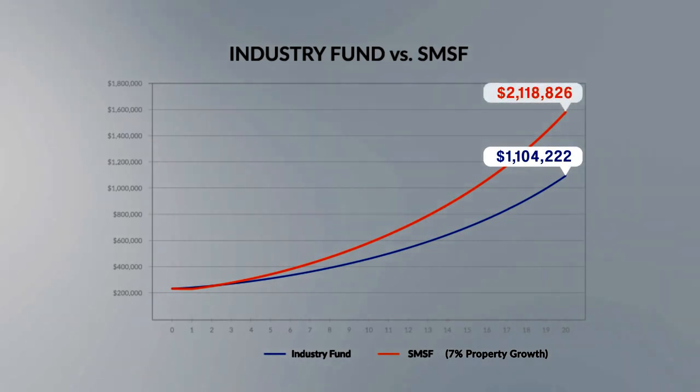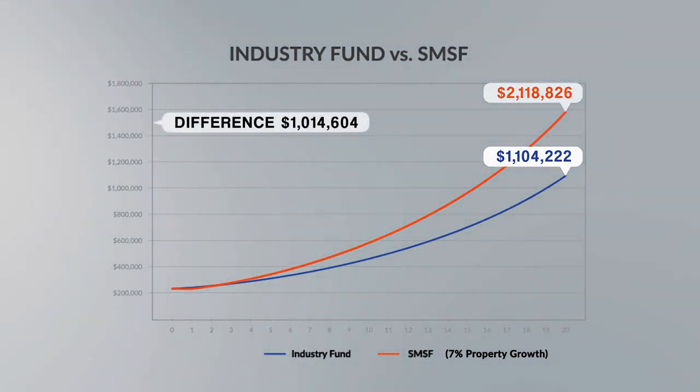In an environment where property only grew at 3.15% per annum, you might assume that returns on shares in your industry fund would also be lower. On the upside, if the property grew at 7% per annum instead of 5%, the fund's value would grow to $2.1 million — a difference of over $1 million in profit in favour of the SMSF strategy. And remember, this profit is free from capital gains tax in retirement. Property and super is not for everyone, but the ability to leverage your existing super monies combined with favourable tax treatment makes it one of the most powerful and tax-effective wealth creation strategies available.